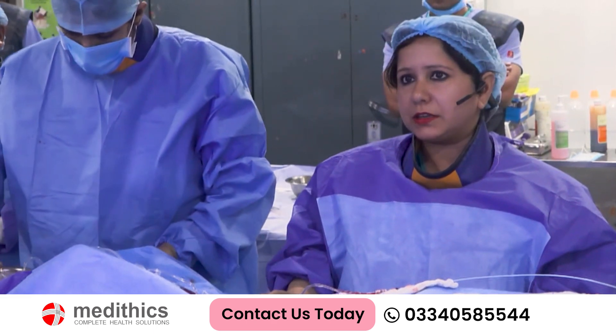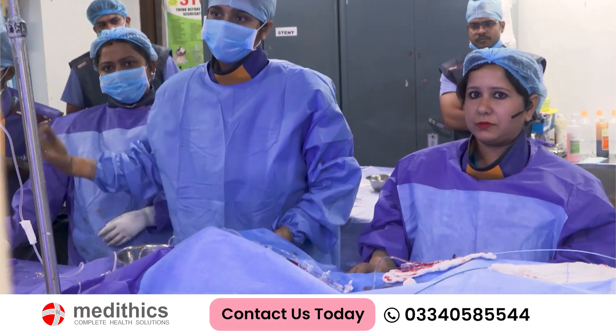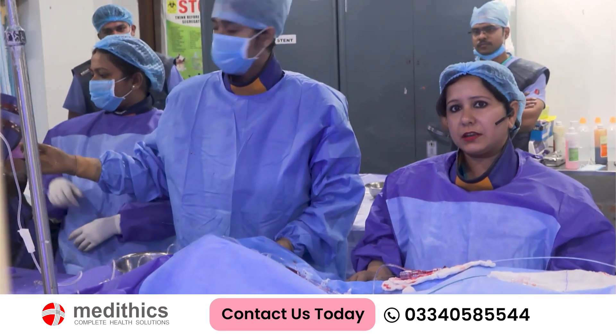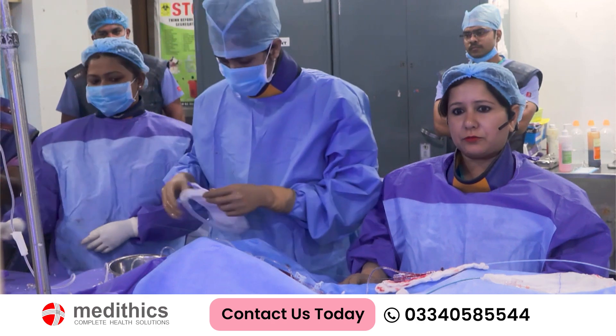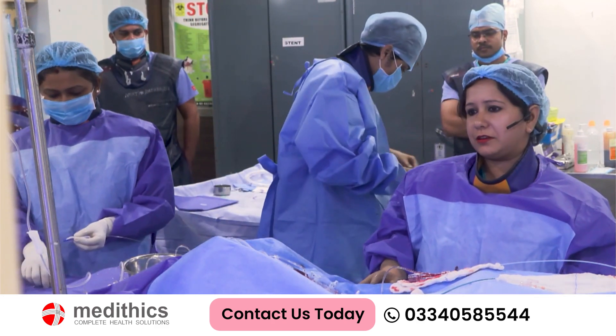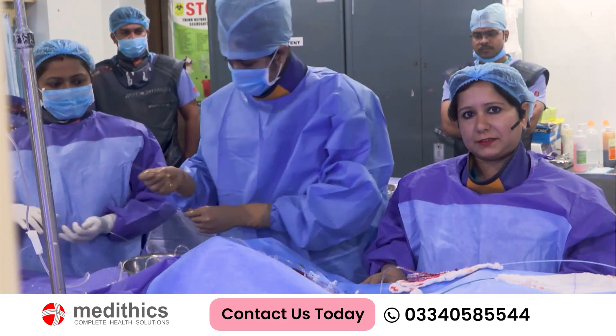Now we are completing the RCA angioplasty first. We have a very elaborate team here — our technician, supporting staff, and Korsik as a supporting hand. Hopefully this will be an interesting case and we can learn many things from this. Thank you.